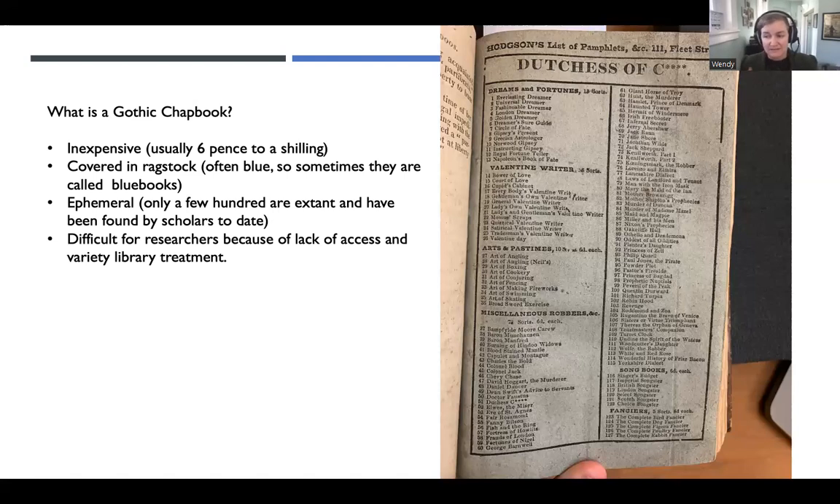Usually they get labeled, if they're not bound, as chapbooks or pamphlets. Sometimes they're called tracts, and sometimes they get labeled as novellas or short stories. So that means if you're going to try to do this, you have to go to a library and look for all of those terms. Then you also have to guess the names of volumes. I've had good luck sometimes looking for volumes called 'Gothic stories' or 'Gothic tales' or 'pamphlet collections.' Sometimes you can find them that way.